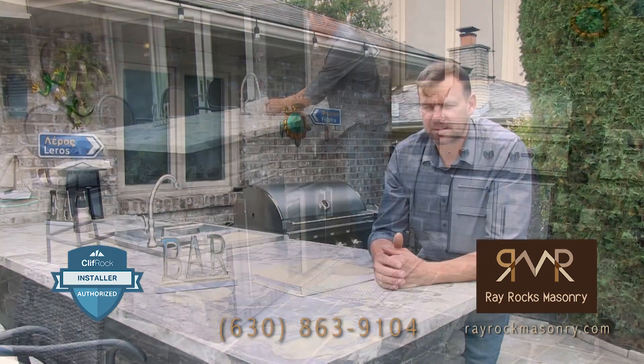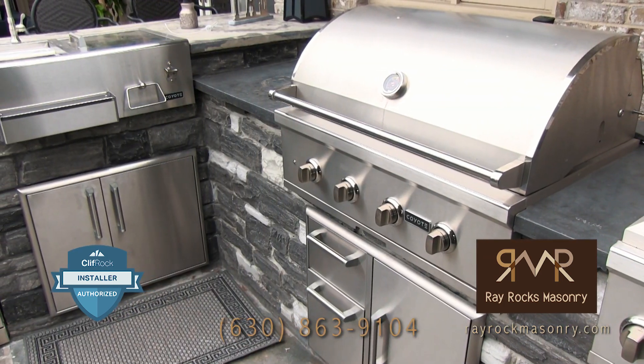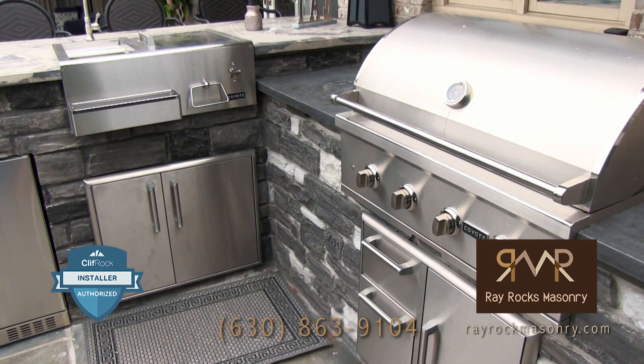Hello, my name is Ray. I'm president of Rayrock Masonry. I am a Cliffrock authorized installer with a new product.